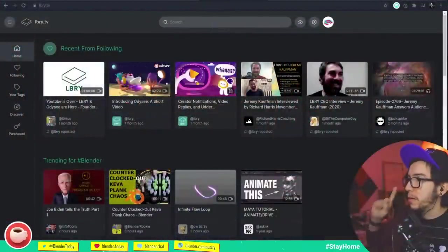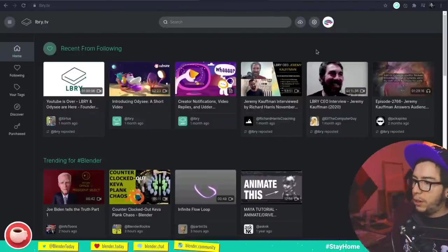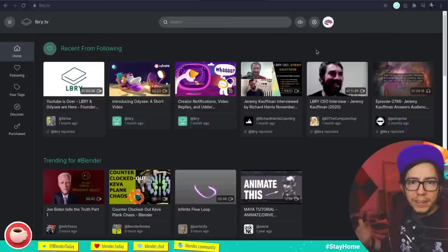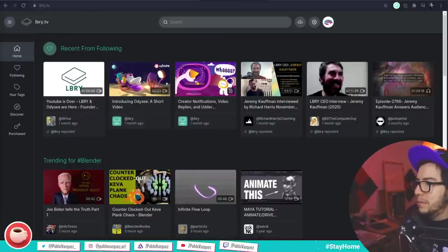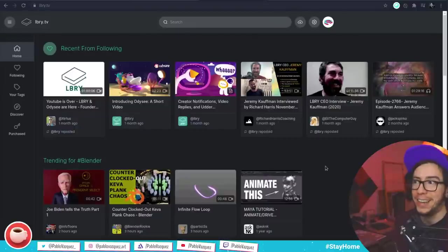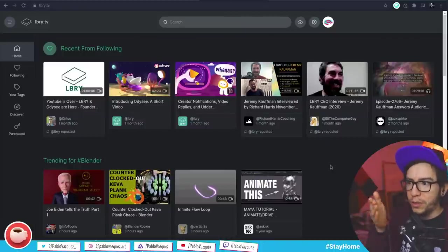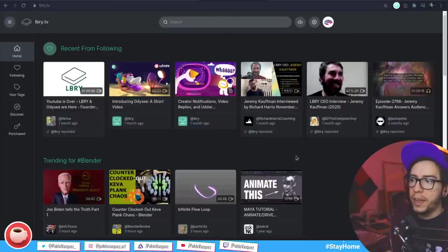A few announcements: the community has been requesting that we share Blender videos on a platform other than YouTube. There's a site called library.tv which is an alternative — it allows you to upload and share video, but content is not stored on one server by Google; it's stored everywhere because it's decentralized. They also have Odysee, which uses the same system, so content can be on both platforms.